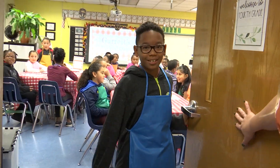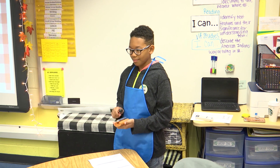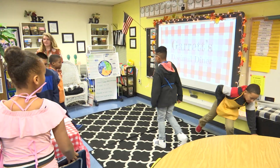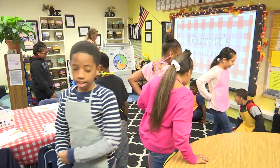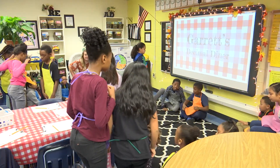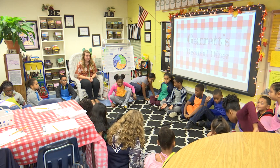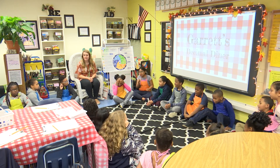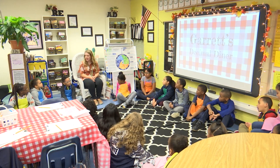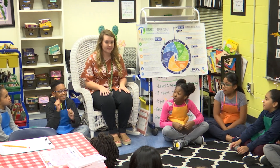Welcome to Ms. Garrett's Decimal Diner! Good morning! Thank you so much for coming over to your carpet spot. Our quick greeting this morning we're going to do as quick as possible. It's just going to be our normal clap right, clap left, clap double. Capisce? Remember, I'm looking for eye contact.